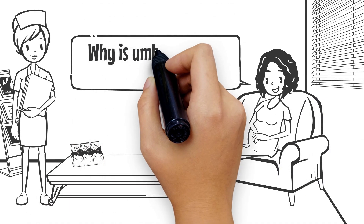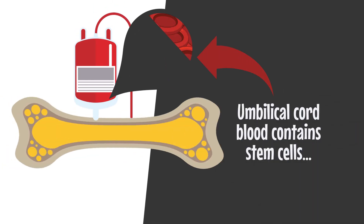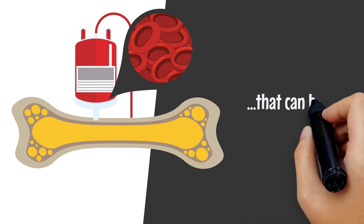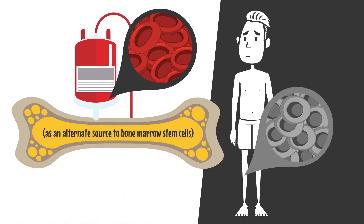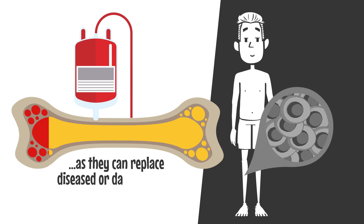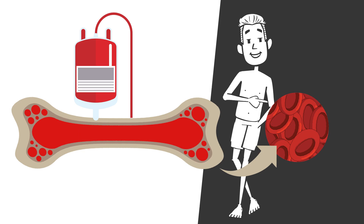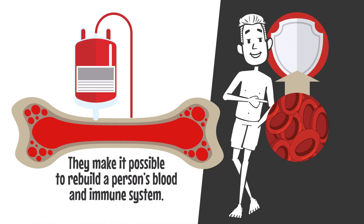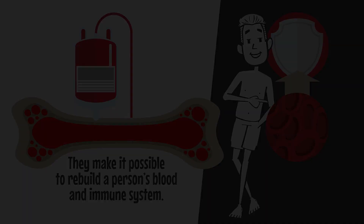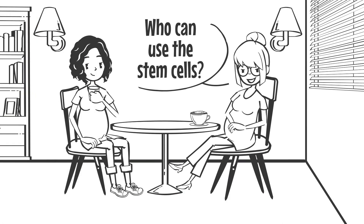Why is umbilical cord blood important? Umbilical cord blood contains stem cells that can be used in the regeneration of bone marrow, as an alternate source to bone marrow stem cells. They can replace diseased or damaged cells with healthy new cells, making it possible to rebuild a person's blood and immune system.